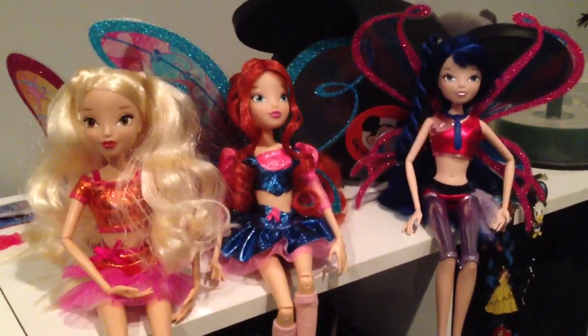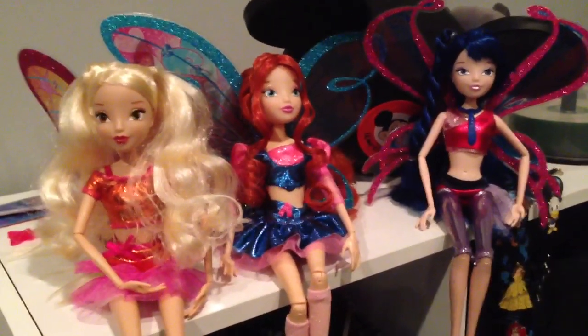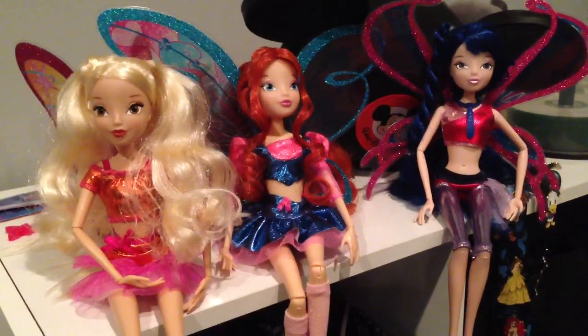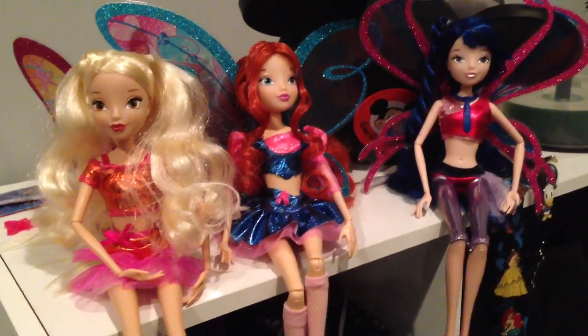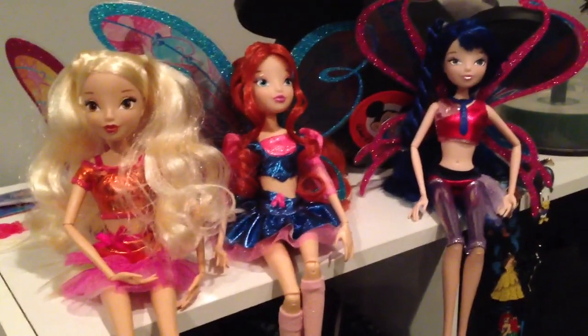Hey everyone, how are you? Hopefully you're doing well. Today I wanted to do a slightly different video. I wanted to show you guys my Winx Club Believix doll since I really like the Winx Club and I was at the store and I thought to myself, why not?